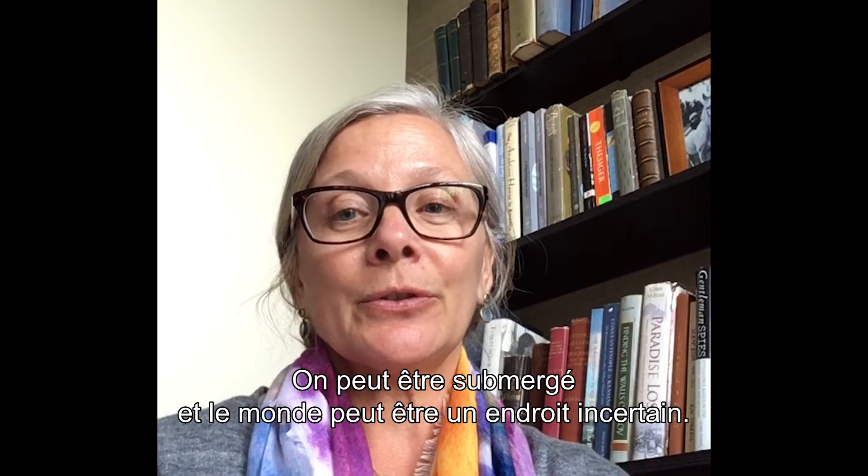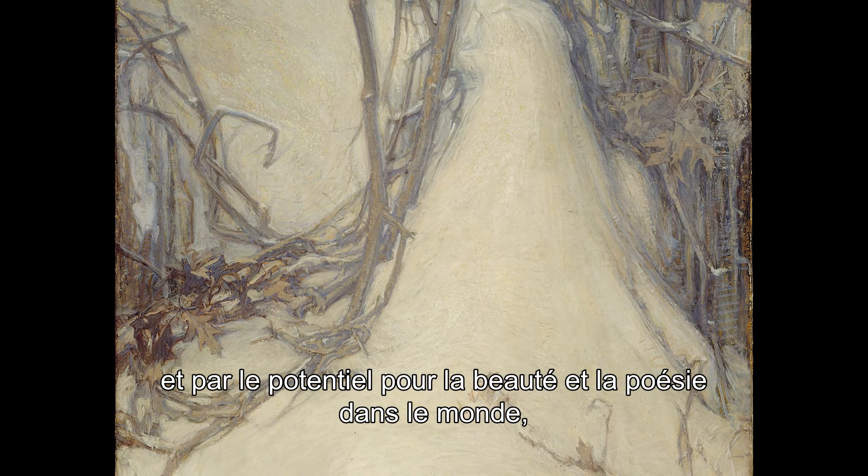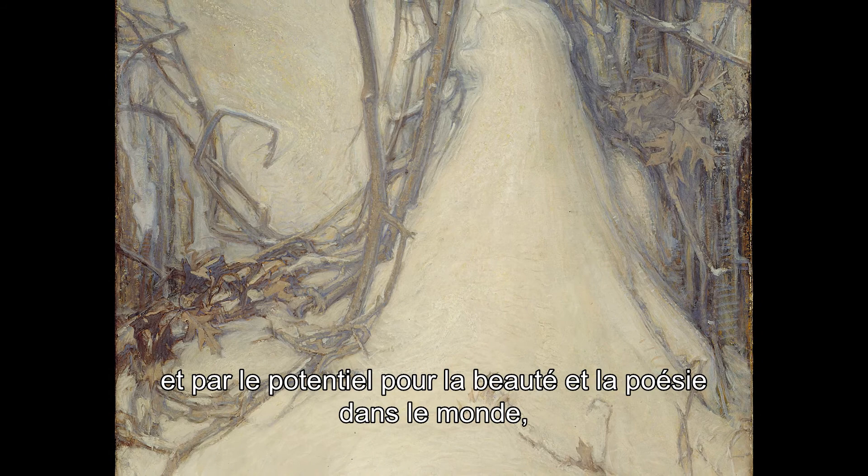Sometimes we do not know where we are. We can be unmoored and the world can be an uncertain place. When I stand before Mauve Twilight, I am inspired by the vision of Ozias Leduc and of the potential for beauty and for poetry in the world, even if I don't know exactly where I stand.